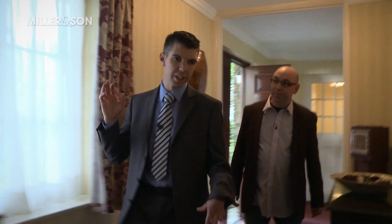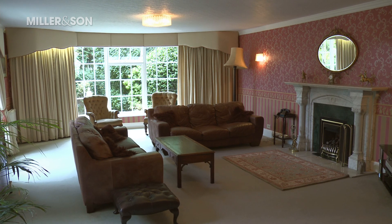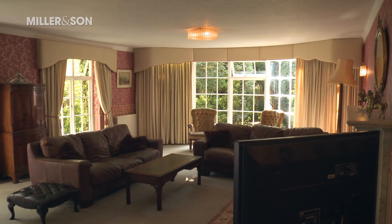As we come into the hallway, this leads down to the main reception room. That's a big room — very imposing, light and spacious. You can have lots of parties in here; it's a great room for entertaining.